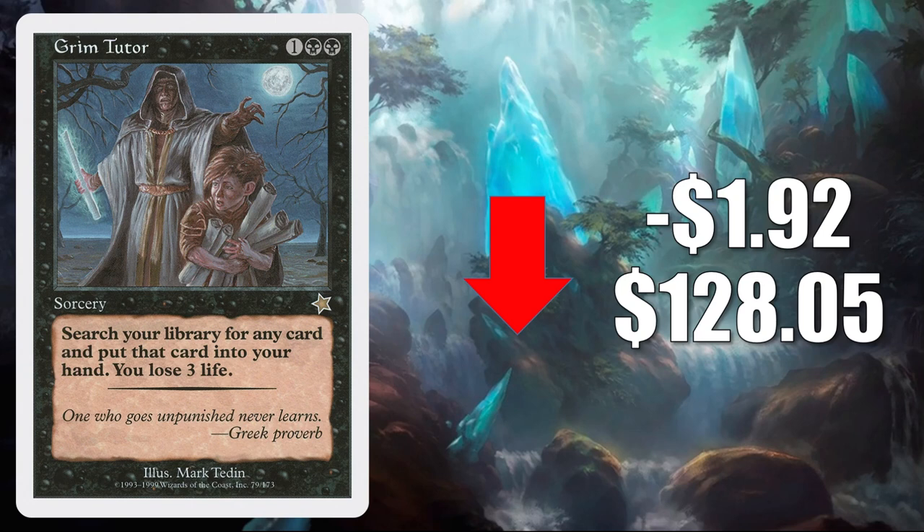At number 1 is Grim Tutor, the copy from Starter 1999. This has been soft ever since the reprinting in Core Set 2021, but for a while this card was kind of stuck around the $170 mark. It has dropped a lot over the last two or three weeks, coming down $1.92 this week to $128.05 now. It doesn't see a whole lot of play in Standard or even Pioneer, but it is a tutor, so you know it's going to see a good amount of play in various Commander builds.